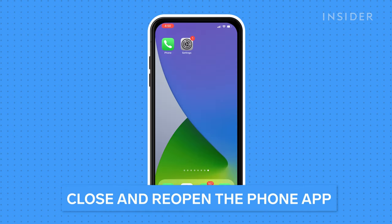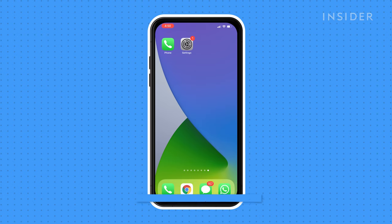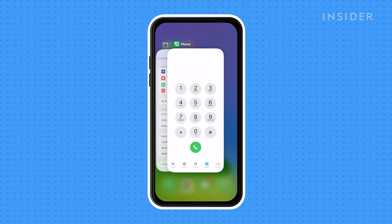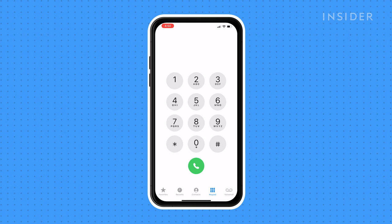Often a software glitch is easily solved by just restarting the device or the program that's misbehaving. If your voicemail still doesn't work, either turn your iPhone off, wait a minute, and turn it back on again — or close the Phone app and then start it a second time. If the app was suffering a minor software problem, it might work now.